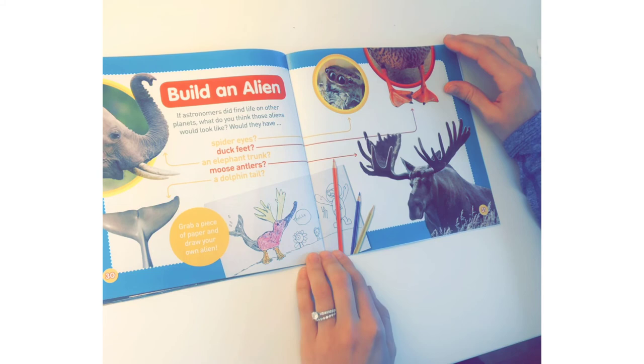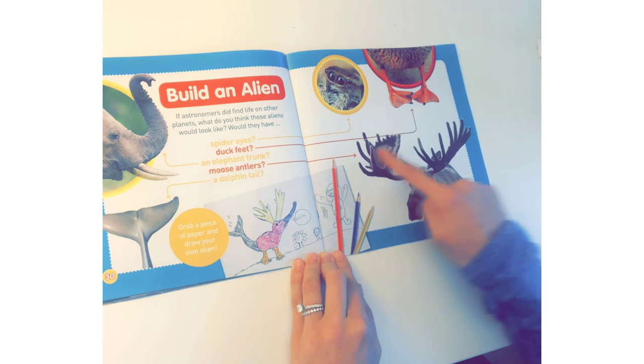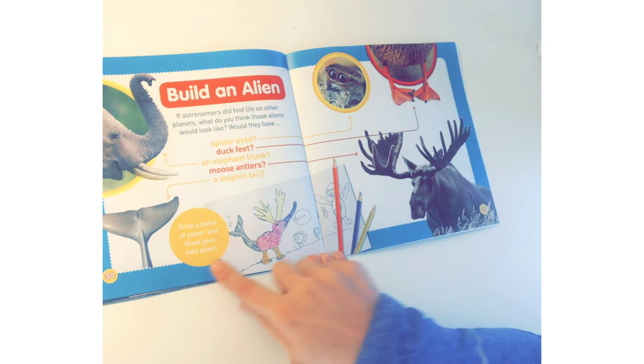It says 'Build an Alien!' If astronomers did find life on other planets, what do you think those aliens would look like? Would they have spider eyes? Duck feet? An elephant trunk? Moose antlers? A dolphin tail? Grab a piece of paper and draw your own alien!